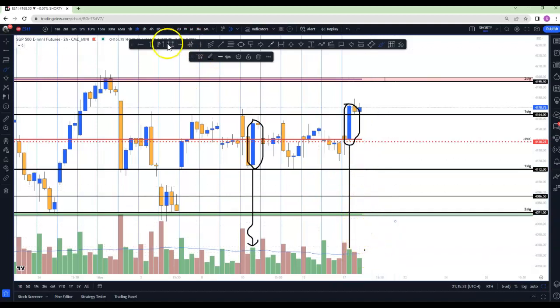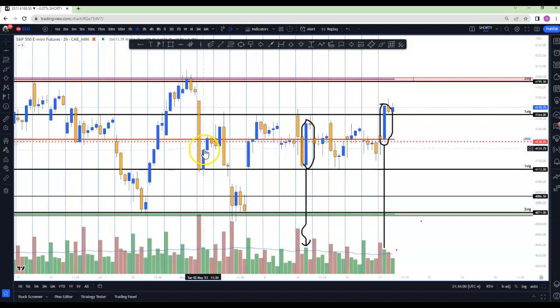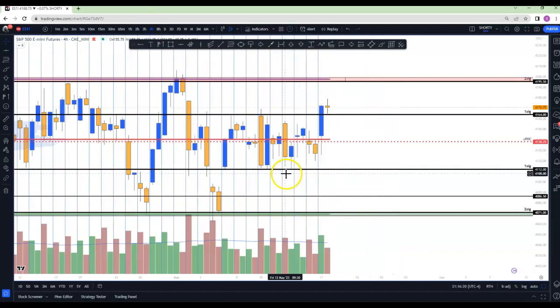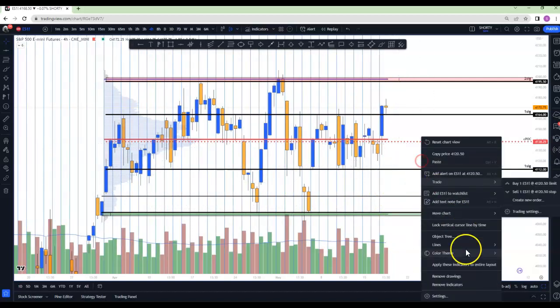They came down here and popped — they killed the puts. After a 2-hour candle that looks like this, you get a reversal of some sort. It just looks a little funny, I would say.